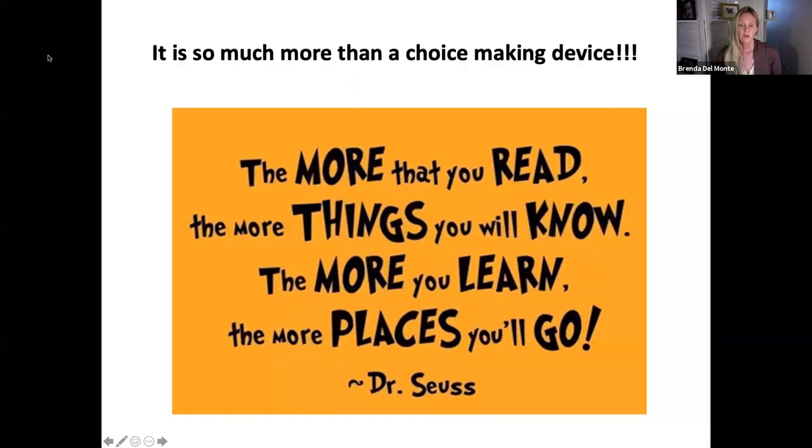I love this quote by Dr. Seuss: the more that you read, the more things you know, the more you learn, the more places you'll go. I feel so inspired as we're working through comprehensive literacy for all right now. My belief that all kids can learn to read — there's data behind that — and I'm excited to move forward with more people sharing that belief system.